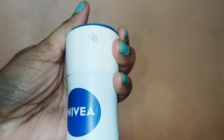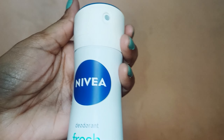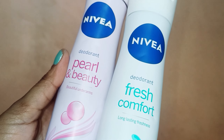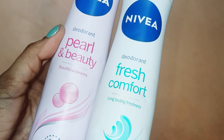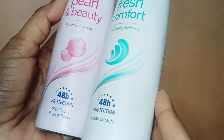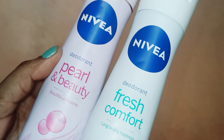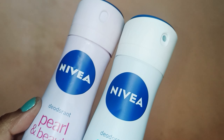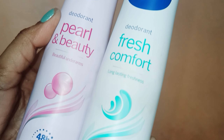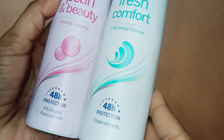So guys, today we are going to talk about a combo I have purchased — Nivea's deodorant. I have purchased these two. This is my Fresh Comfort and this is my Pearl and Beauty. Today we will talk about these two. This is my Nivea deodorant combo set.